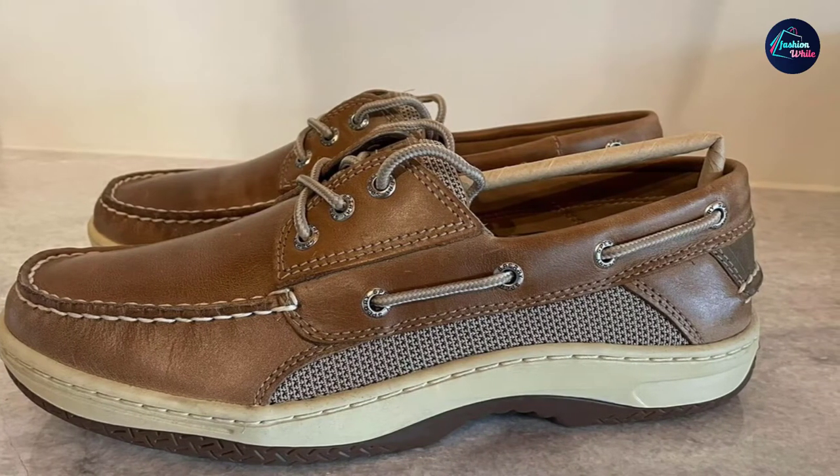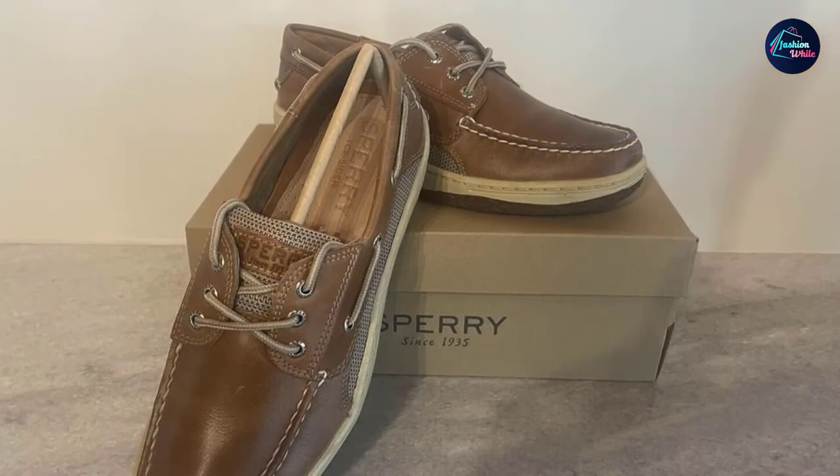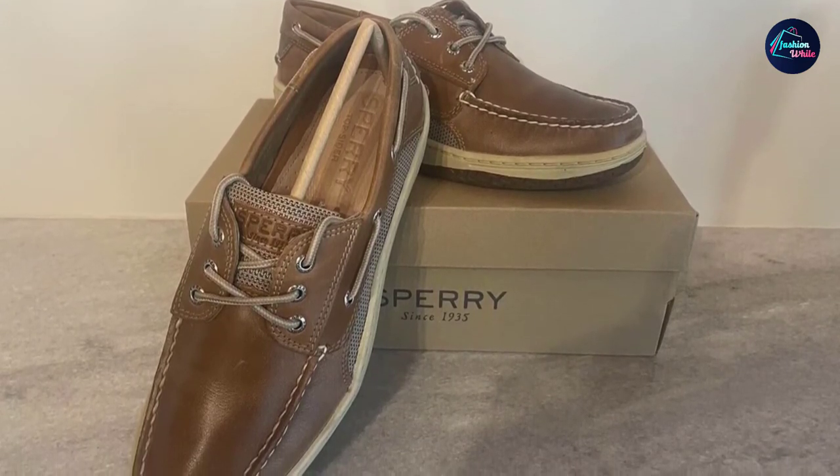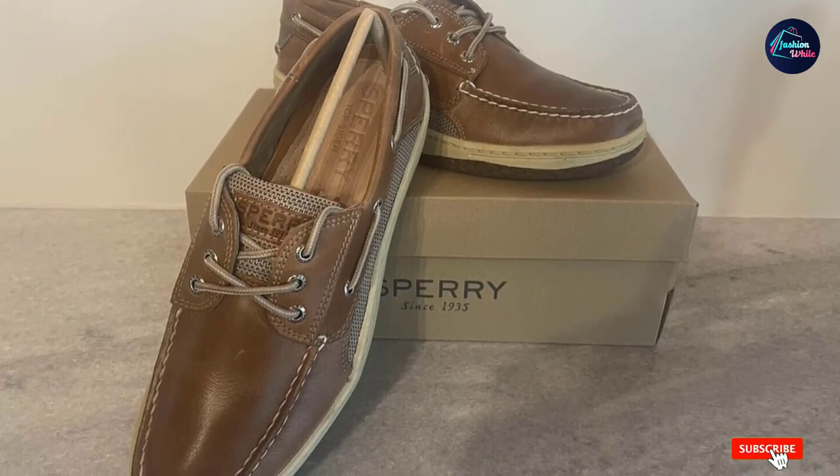These shoes fit quite well, are very comfortable, and good-looking, one fan wrote. They go equally well with chinos or other casual pants as well as with jeans. They're well-made and have met all my expectations.